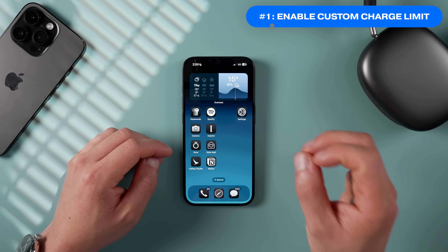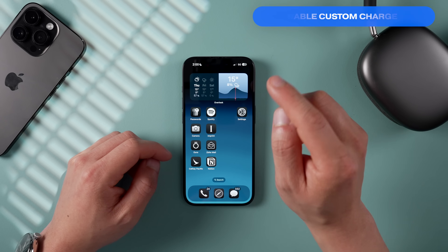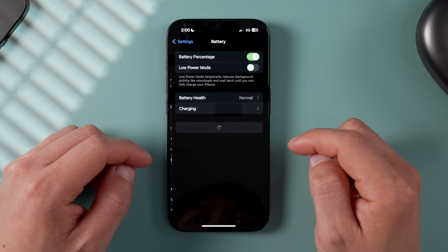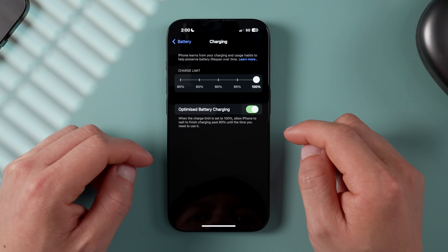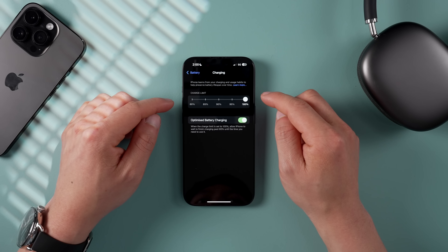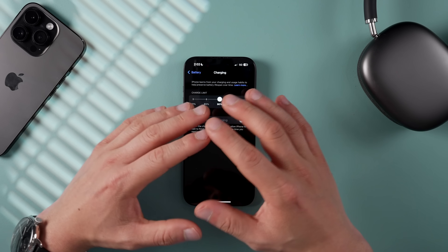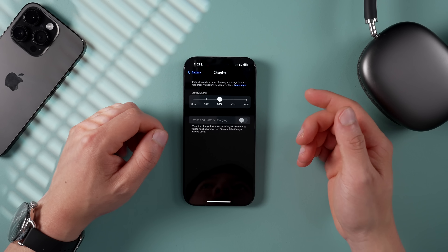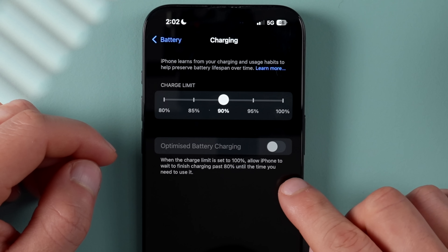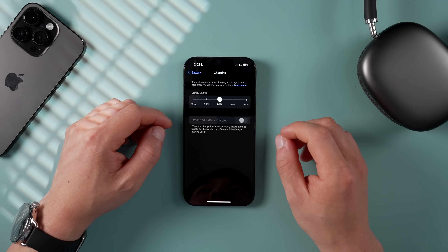The very first setting to switch on is the new charging limit feature, which will help preserve and extend the life of your iPhone. Go into Settings, then Battery, then tap Charging. You'll see a new charge limit slider — I recommend sliding this down to 90%, which gives you almost the entire battery capacity while still preserving battery health. If you don't have this feature, you can activate the optimized battery charging setting to cap it at 80%.